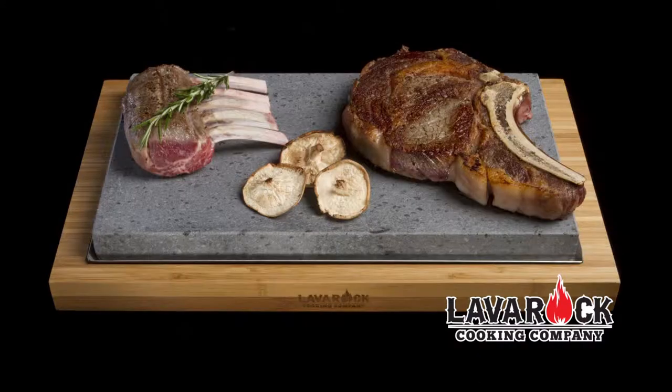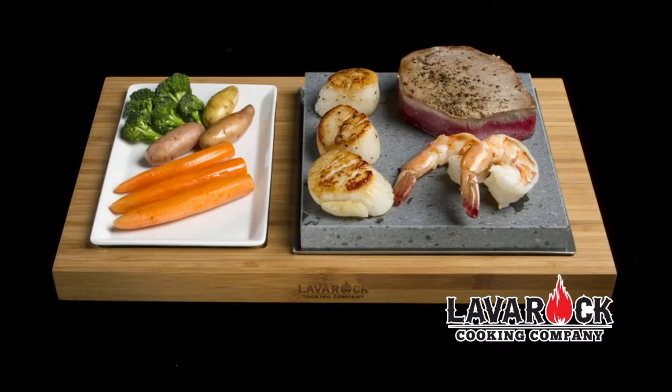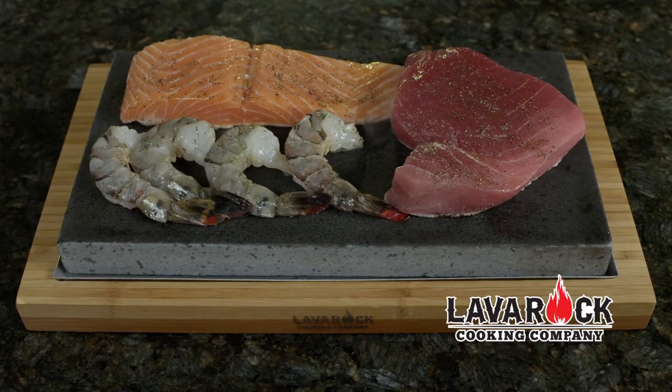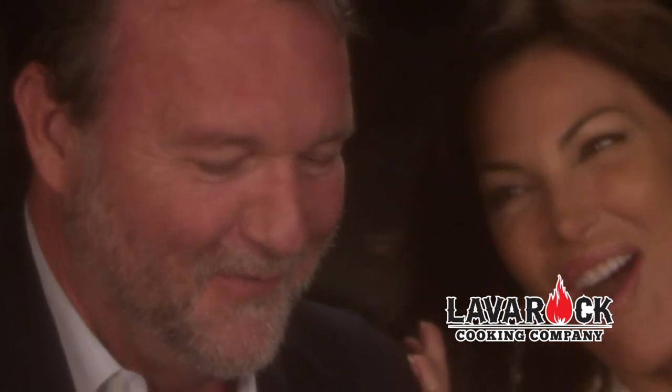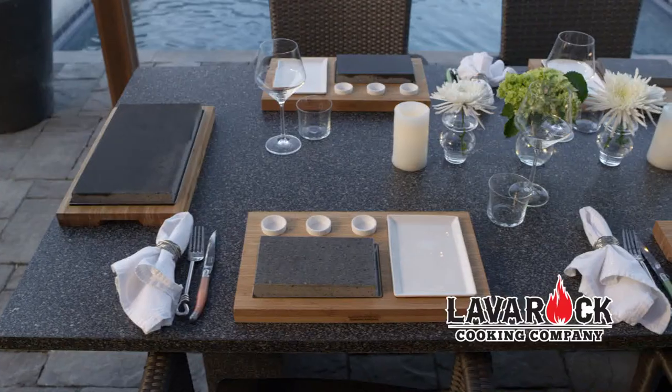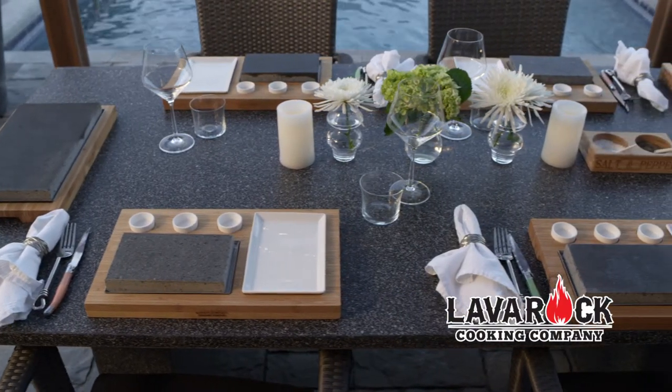Use your lava rock for cooking delicious steaks, seafood and vegetables. Chill your lava rock to keep your favorite cold foods cool. Lava rock cooking is the healthy and exciting way to impress your fellow diners. It's more than a meal — it's an experience. A memorable meal every time. Lava Rock Cooking: the hottest table in town.